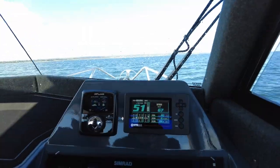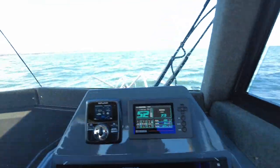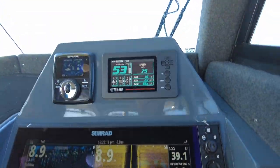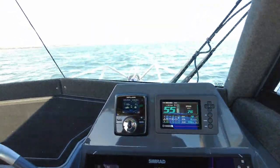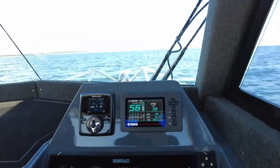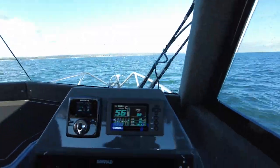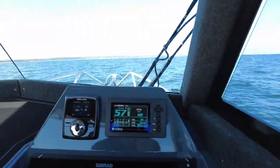At 5000 RPM we're doing 70 kilometers an hour and burning 87 liters an hour. Last one — up on the gas: around 5600-5700 RPM, 80 kilometers an hour. We're still getting 0.8 of a kilometer per liter at 100 liters an hour.